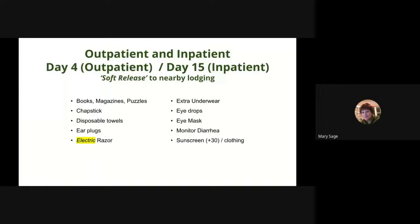Soft-release to nearby lodging occurs around day four for outpatients and day 15 for inpatients. Once released to nearby lodging, your clinic visits may decrease to two to three times a week depending on your progress. You may still experience the effects of chemo and the transplant process, and increased fatigue. The diarrhea may be more controlled and less frequent, though every patient is different. Items you may need during this time include books, magazines, or puzzles, chapstick, disposable towels, earplugs, extra underwear, eye drops and eye mask, and hand sanitizer — everywhere. Monitor your diarrhea. Get plenty of paper masks for you and your caregivers. Use sunscreen SPF 30 or higher and sun-protective clothing. This may be the time you start to lose your hair on your face and head. While platelets are low, you're permitted only to use an electric razor; some hospitals provide this.